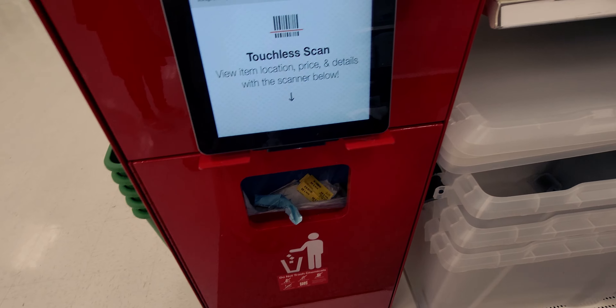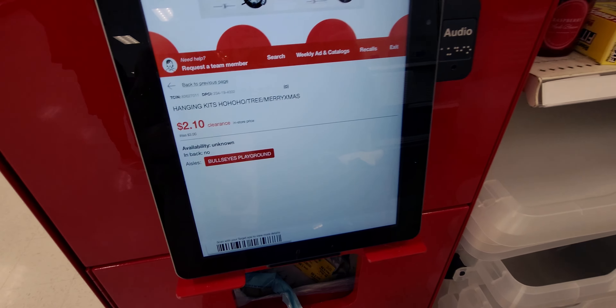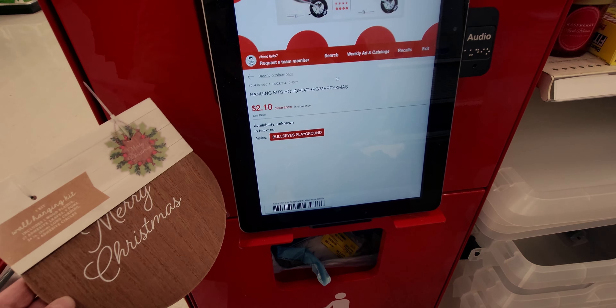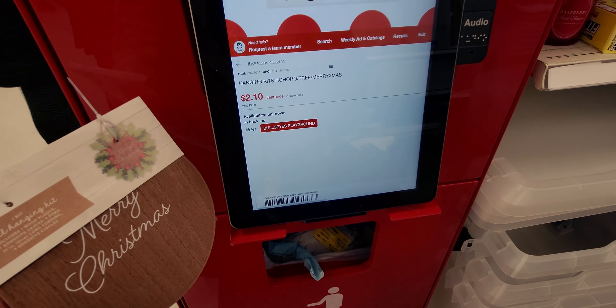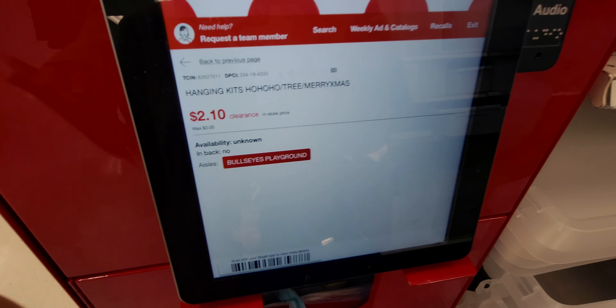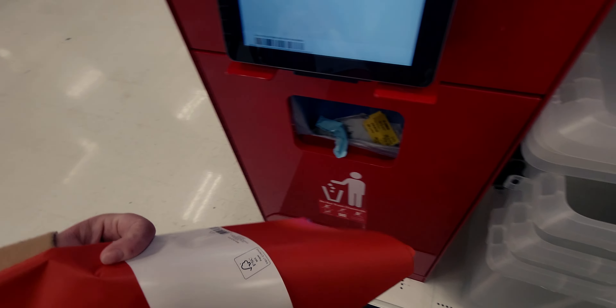Let's scan this and see if it comes up on sale — look at that, two dollars and ten cents! That's not even exactly half off, but it is on sale — about 80 to 90 cents off. I'm also going to check the tissue here to see if it comes up on sale, hopefully it does.